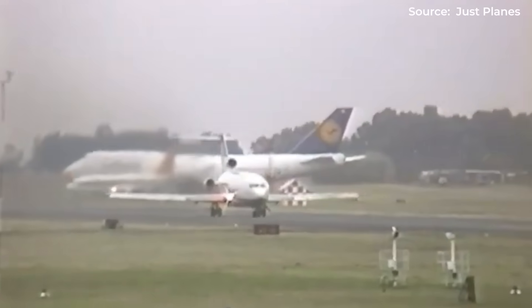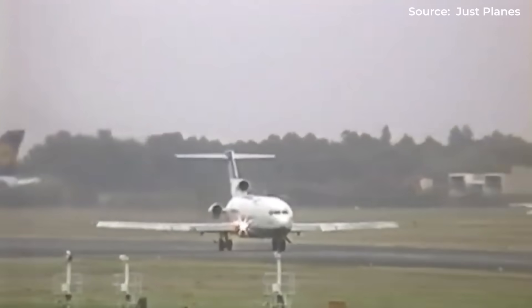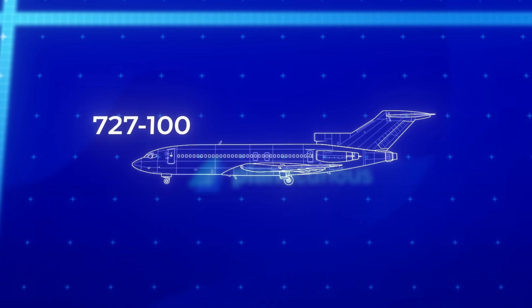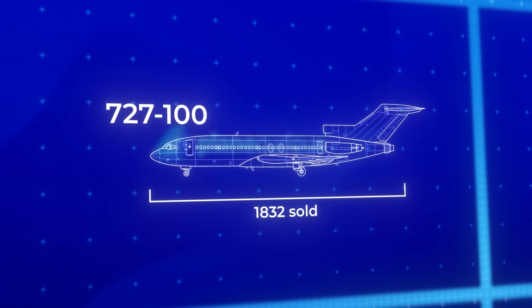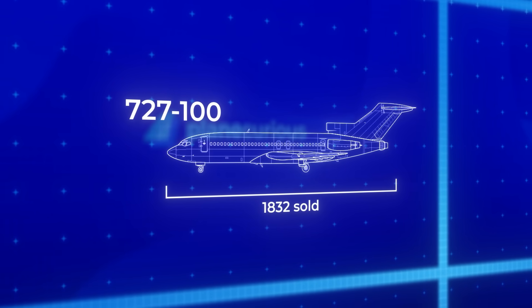Boeing's answer came first with the 727, featuring that distinctive T-tail with its third engine integrated into the vertical stabilizer. This unique configuration allowed operations from high-altitude airports and shorter runways that larger jets couldn't handle. The 727 wasn't just successful, it was revolutionary. Airlines worldwide embraced it, and Boeing sold 1,832 of them — a staggering number for the era. But the real trijet revolution? That was just beginning.